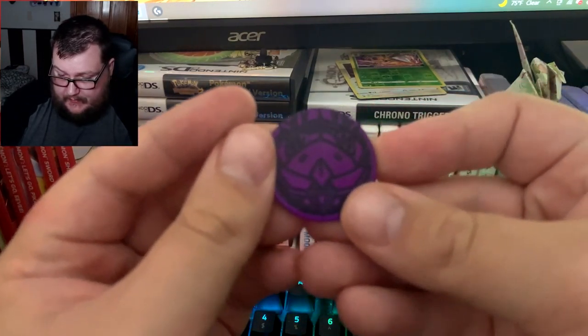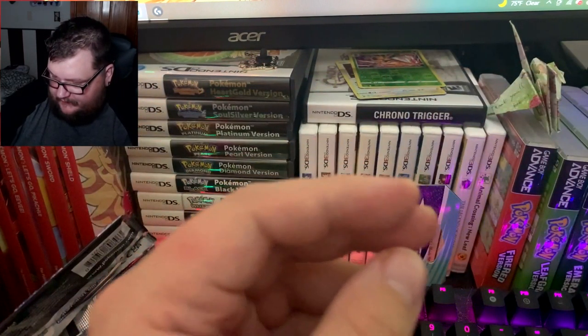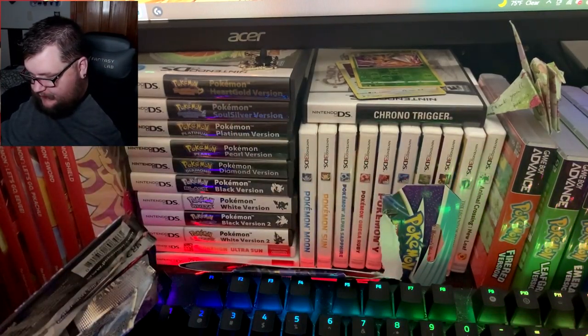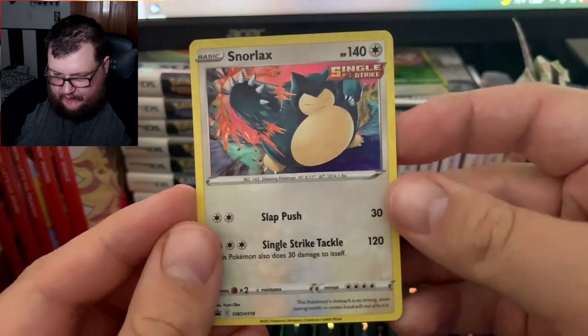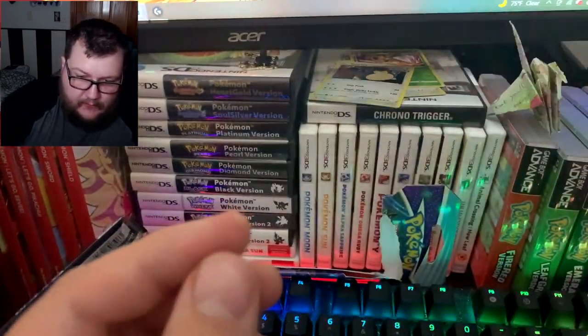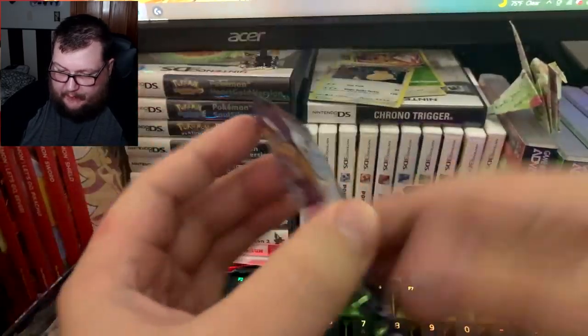All right, there's our coin — can't really tell what it is, I think it's a Genesect. Let's take a look here. Got our Snorlax promo — cool, cool. All right, let's go with our first pack of Chilling Reign.